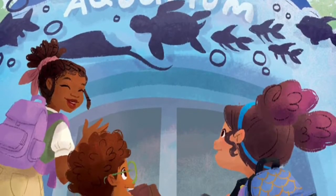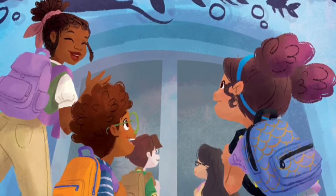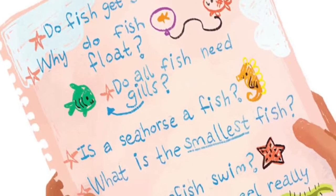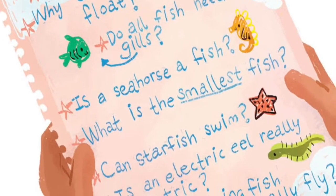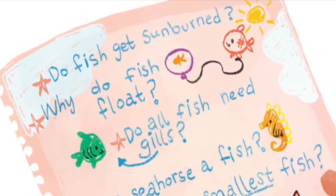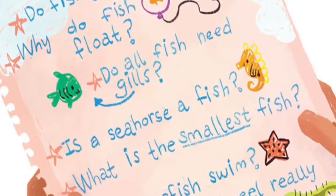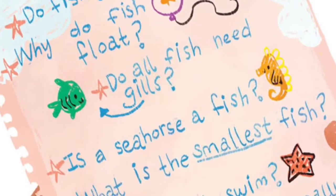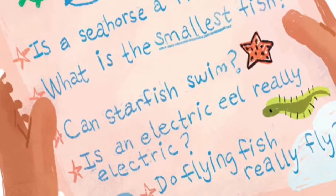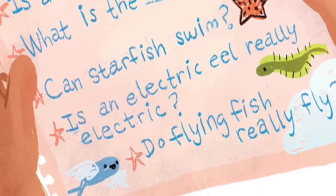The school bus dropped everyone off at the aquarium. 'Let's go learn about different marine animals,' said Ms. Cousteau, Vivi's science teacher. Vivi loved marine biology. She could not wait to meet the marine biologist at the aquarium. Vivi had a list of questions ready: Do fish get sunburned? Why do fish float? Do all fish need gills? Is a seahorse a fish? What is the smallest fish? Can starfish swim? Is an electric eel really electric? Do flying fish really fly?